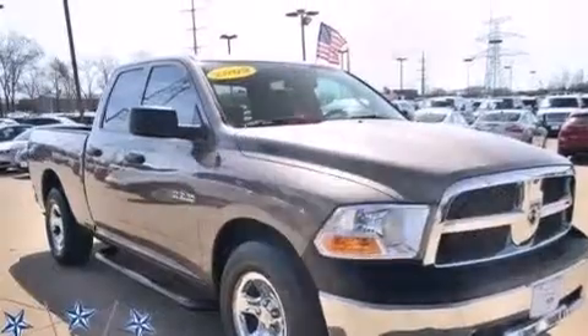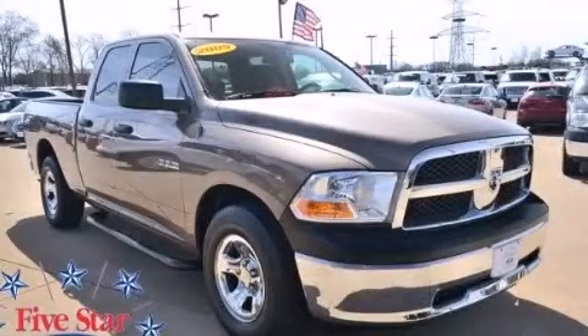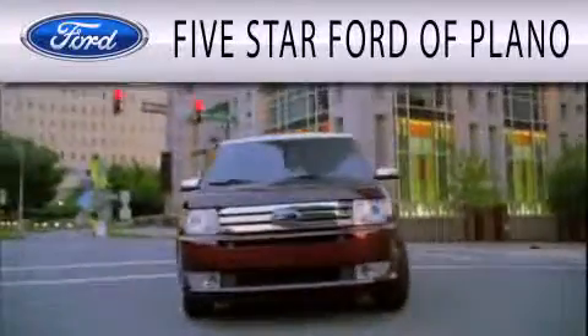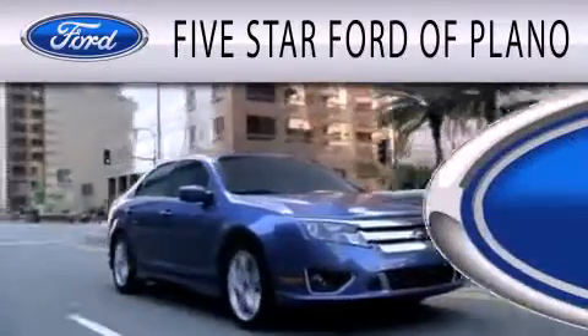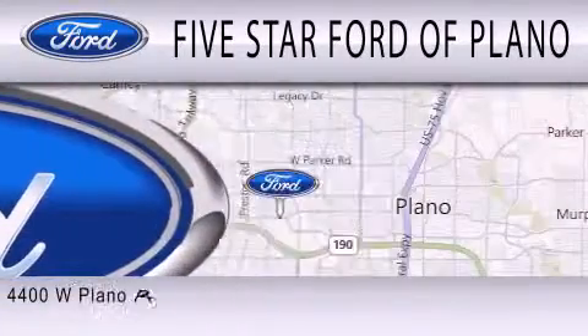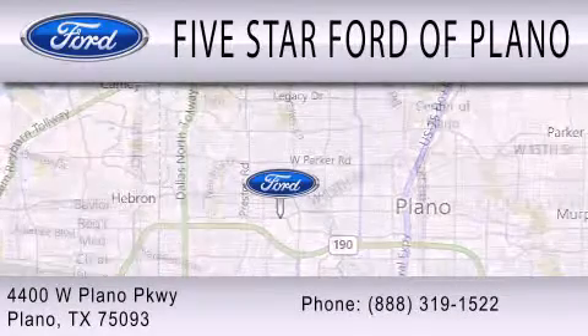This automobile won't last long at this price. Call and arrange a test drive now. Five-star Ford of Plano is dedicated to doing everything possible to ensure that the experience you have selecting your next vehicle is as pleasant as possible. We are located at 4400 West Plano Parkway in Plano.